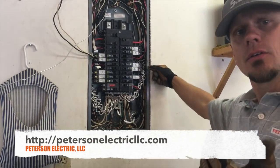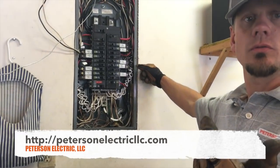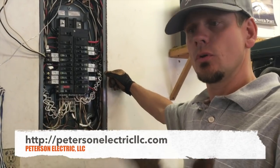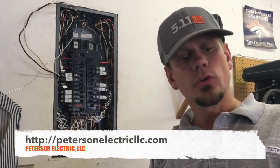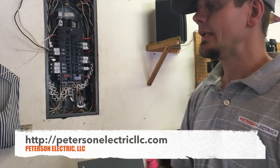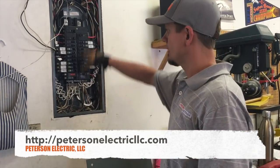First, you need to know your code — NEC 210.12. You need to know where it says you have to have arc faults implemented. It's going to be pretty common: living rooms, bedrooms, hallways, laundry rooms, sunrooms, parlors, dining rooms, kitchens, and bath lighting if it's shared with a bedroom. In the 2017 code, we're probably going to end up doing garages, bathroom 110 dedicated plugs, and maybe even crawlspaces and attics.